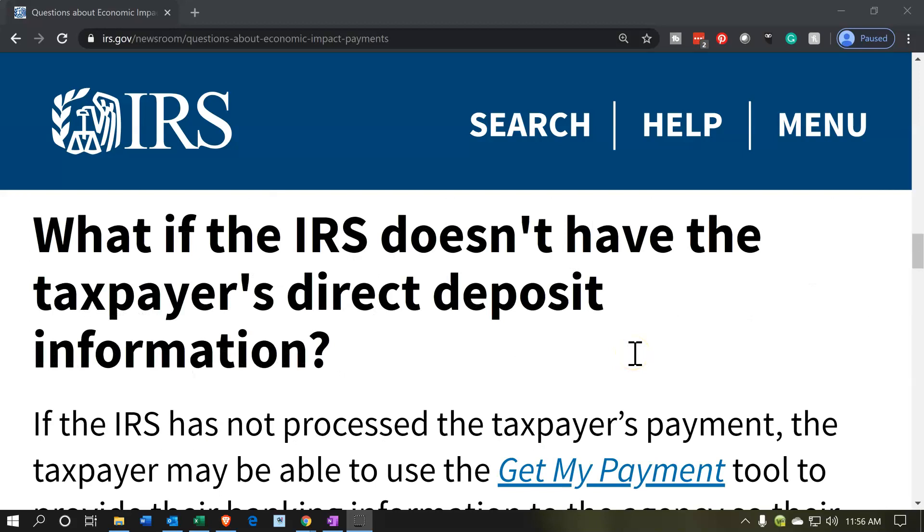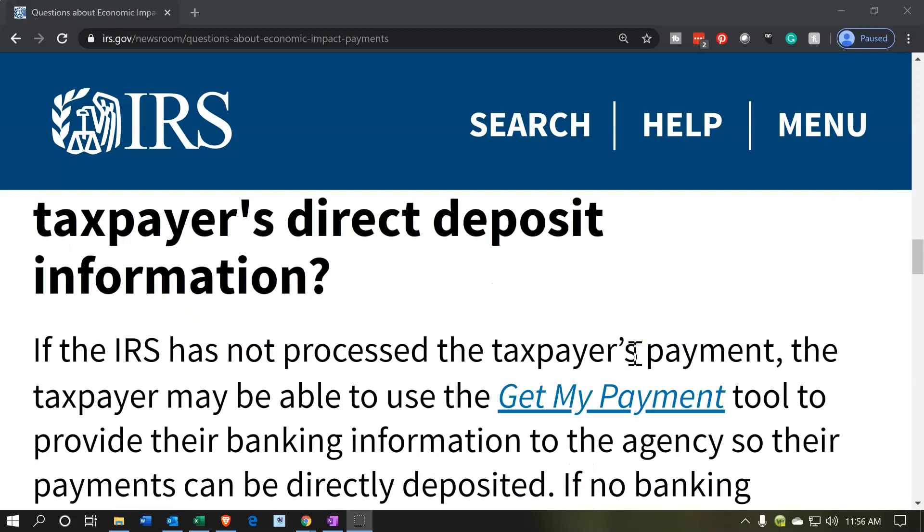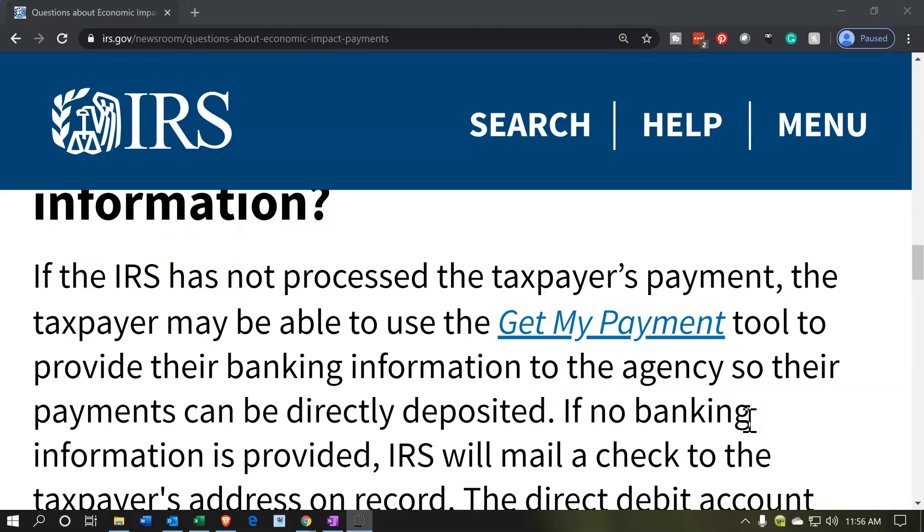What if the IRS doesn't have the taxpayer's direct deposit information? If the IRS has not processed the taxpayer's payment, the taxpayer may be eligible to use the Get My Payment tool to provide their banking information to the agency so their payments can be directly deposited. If you think you're going to get a payment because you filed 2018 or 2019, or you get payments from Social Security or similar groups, but you've received those by paper check, or you got a refund by paper check, or you owed money and didn't provide banking information — you should still get a payment.